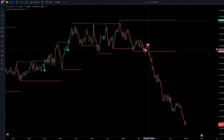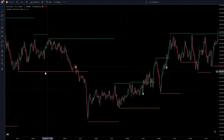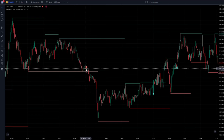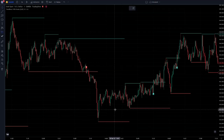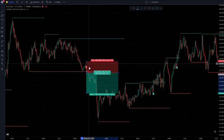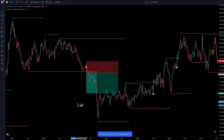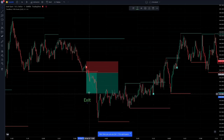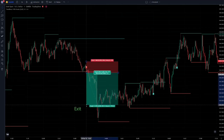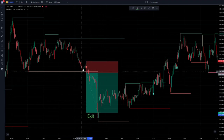This strategy works based on the supporting floor and resistance ceiling packages. Here the floor has been broken downwards, and the indicator has given a sell signal beforehand. We open a sell position where the indicator has given a sell signal, and I set the stop loss on top of this ceiling here. This indicator gives us good entry signals, but the most important part of this strategy is knowing the exit points — when should we exit the trade once we reach profit?